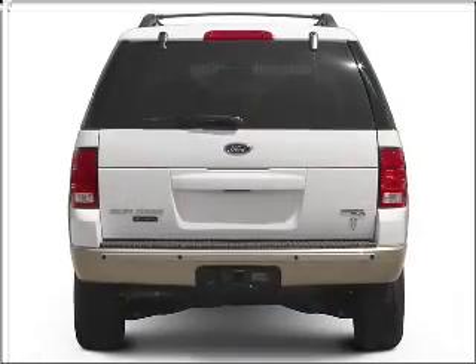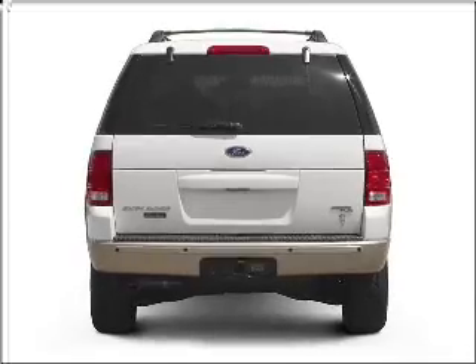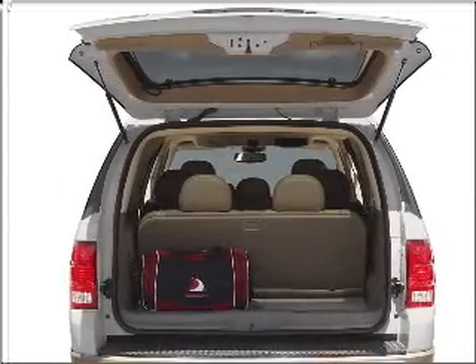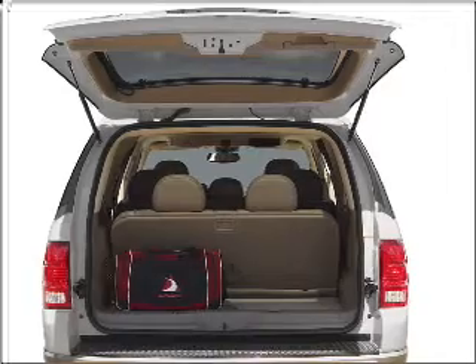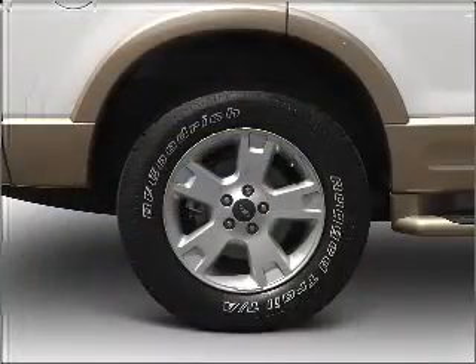Premium wheels lend a distinctive appearance. A premium sound system is just one of the benefits of owning this vehicle. Anti-lock brakes help you bring your vehicle to a safe stop. Power and reliability are a great combination — this vehicle has both.